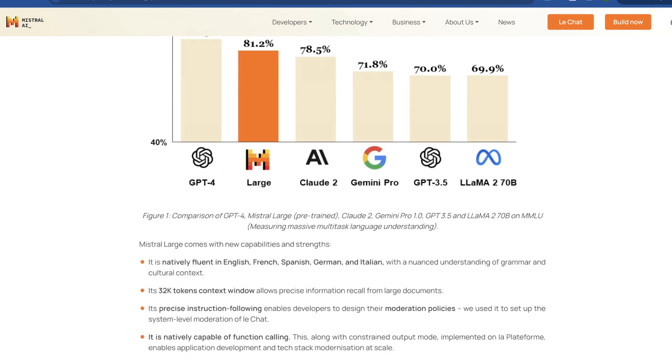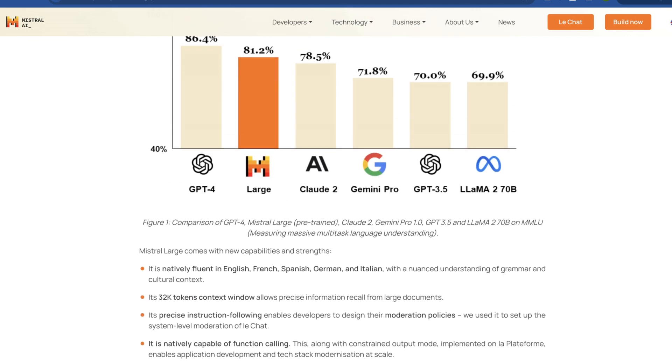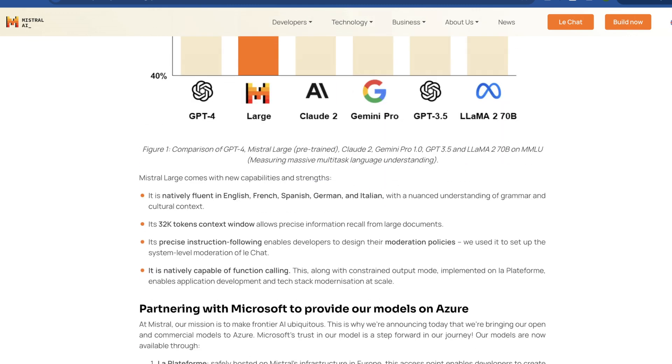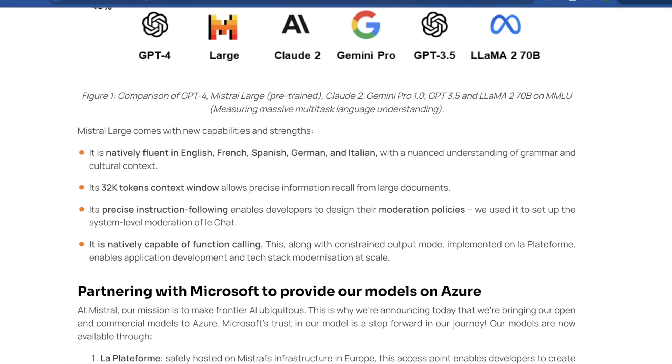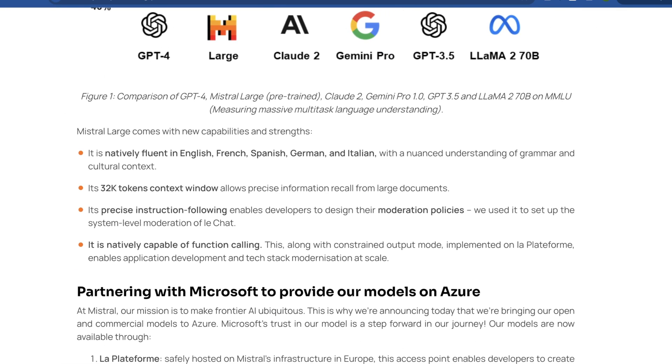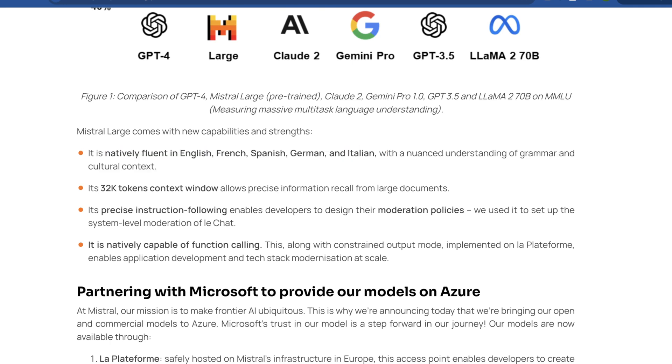They show that Mistral achieves strong results on commonly used benchmarks, one key one being MMLU. They make specific call-outs about its strengths: natively fluent in English, French, Spanish, German, and Italian, with a nuanced understanding of grammar and cultural context — something that Gemini 1.5 kind of had some issues with.